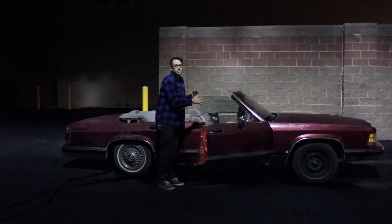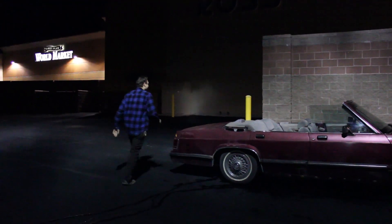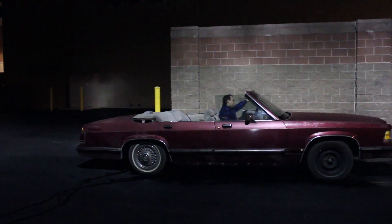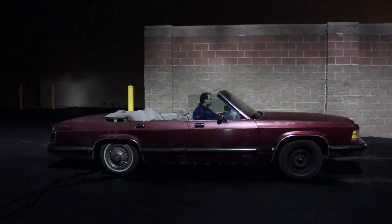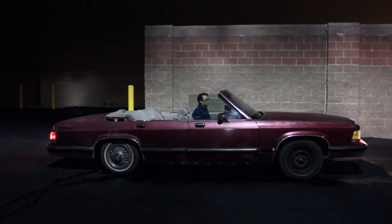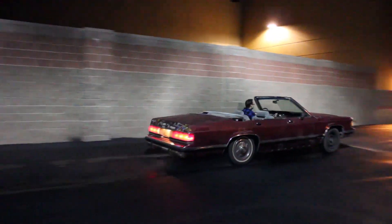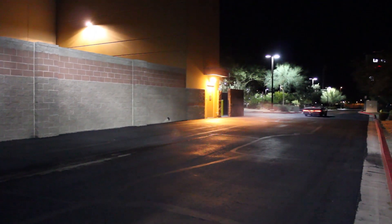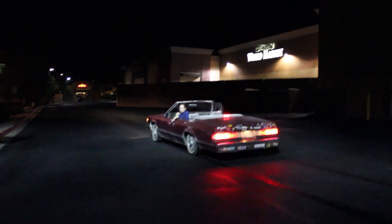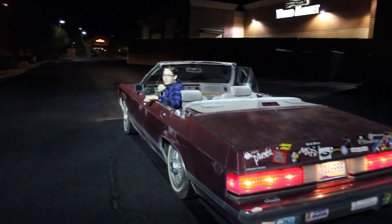So the last attempt at flooring it from a stop was a little bit of a bust. Didn't really spin it as much as we wanted, so we've prepared the ground and we're gonna try it again — just to show what can happen when you floor it from a stop. That was a little better, but maybe we can find another surface that's a decent compromise between that one and this one. I think we'll try maybe one more.